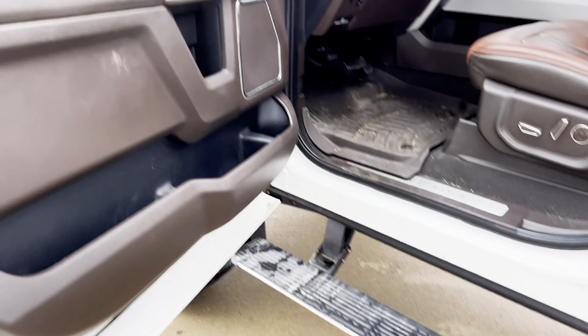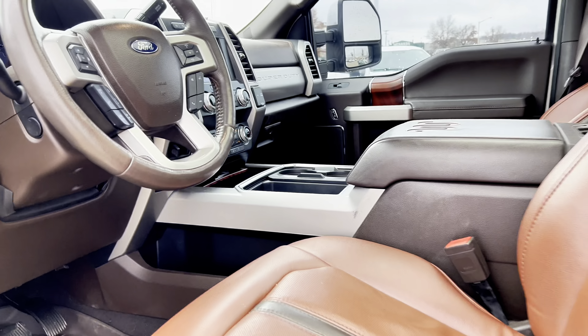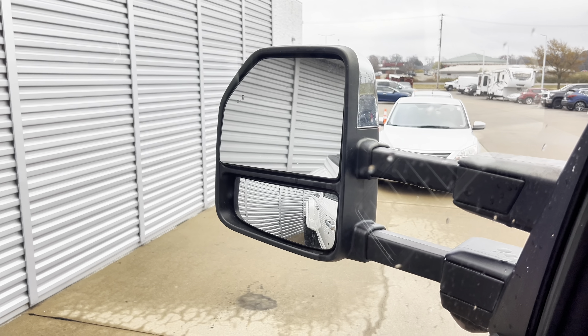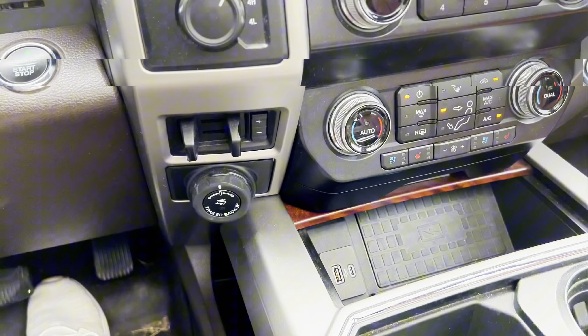It's also got running boards. We just traded for this one — it's not clean yet, but it's got a lot of great features. We've got the power extending telescopic mirrors, blind spot mirrors, lane keep assist, and it's got the trailering group.